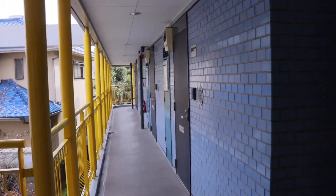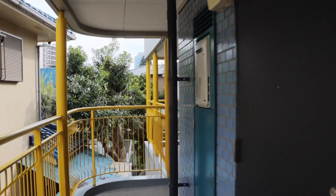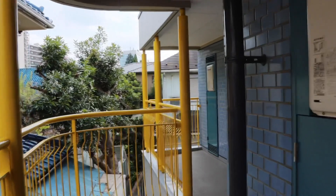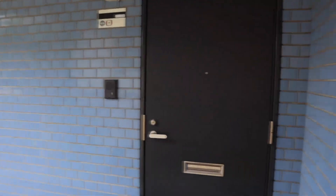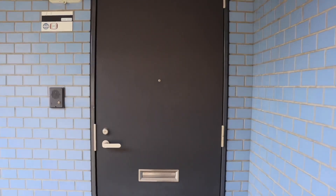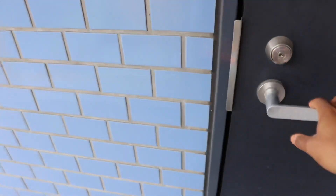This is my third apartment in Japan. My first place was in the country, so it was quite a bit bigger, and my second was in Nagoya. It was the smallest but the newest of the three, but overall this is my favorite apartment. Okay, this is me all the way on the end. So let's go in.